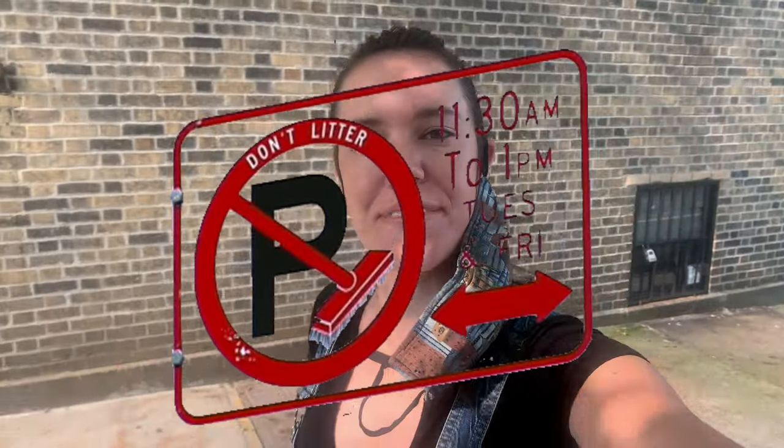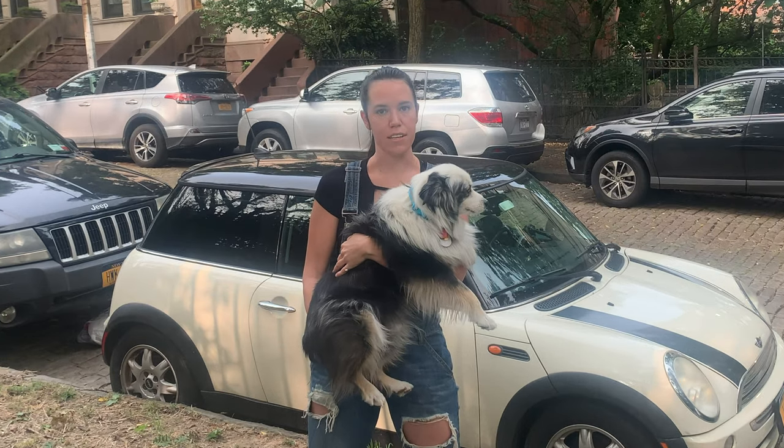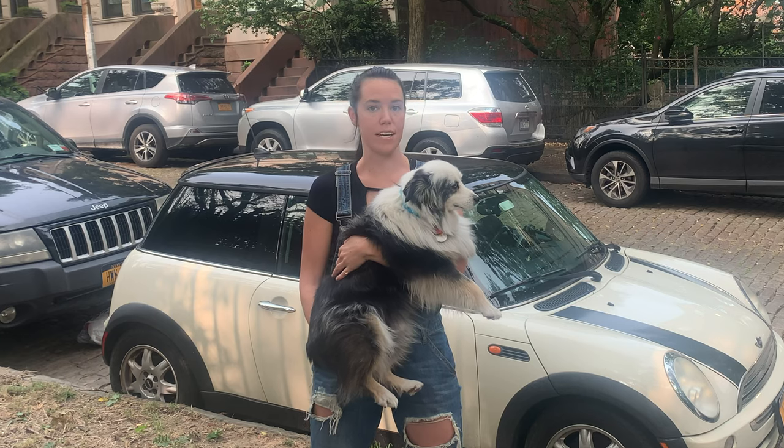Today, we're going to teach you about alternate side parking. So in New York City, if you don't park in a parking garage, the price you pay is going to be alternate side parking.